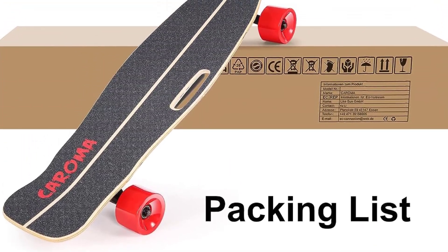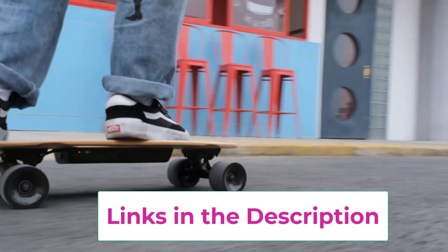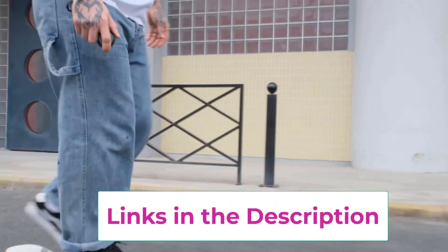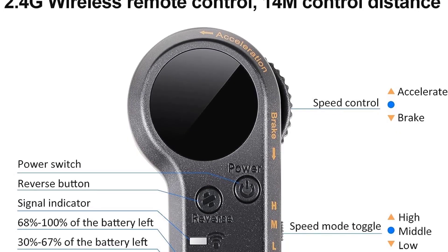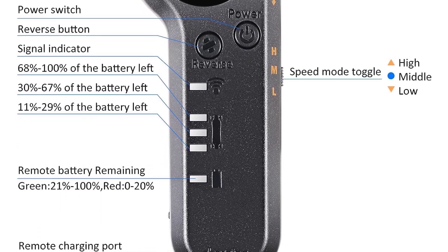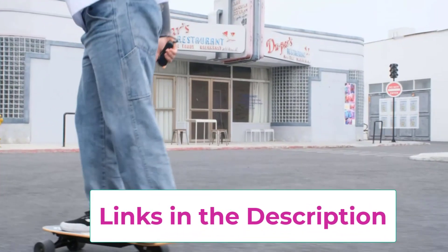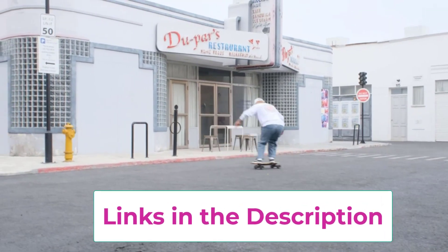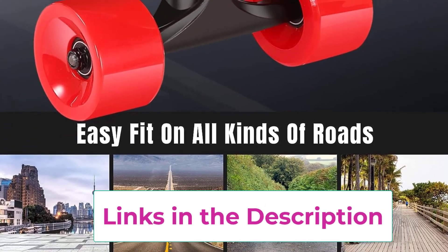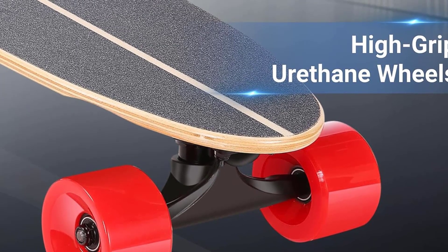Wireless remote control: provides 2.4GHz wireless remote control for forward, backward, acceleration, braking, and 3-speed mode switching — low speed 6.2 mph, medium speed 9.3 mph, and high speed 12.4 mph. The LED indicator on the remote shows the skateboard's battery level. High-density 7-layer Canadian maple deck with high-shockproof PU wheels, bearing a maximum weight of 220 lbs (100 kg), sturdy and durable for daily use by beginners and professionals.